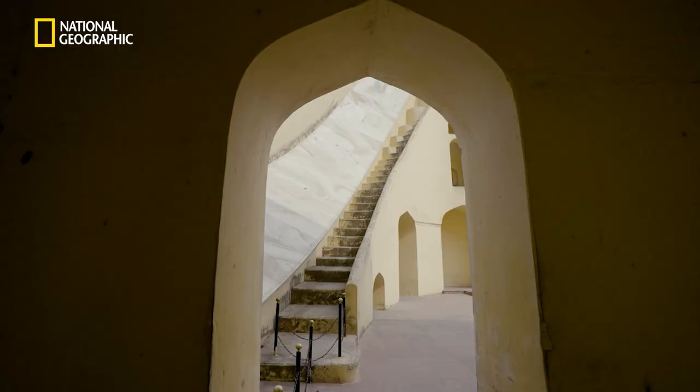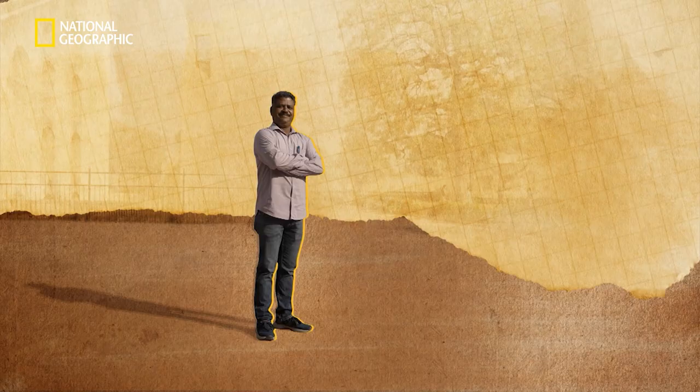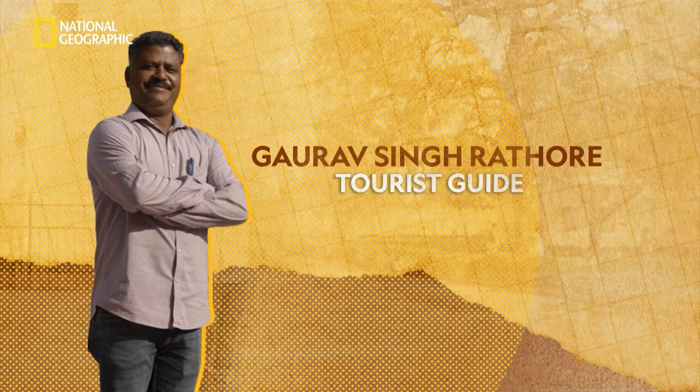I have found myself a walking, talking instruction manual — Mr. Gaurav Singh Rathor, who has been working here as a guide for the last 20 years.